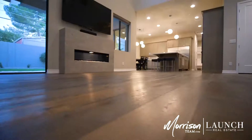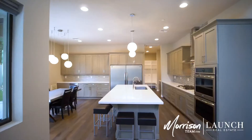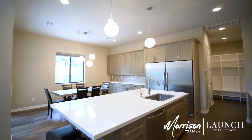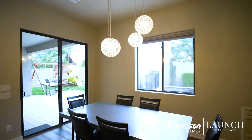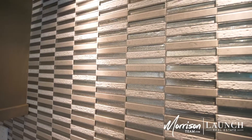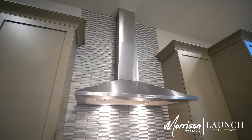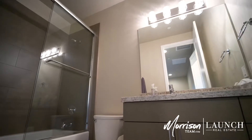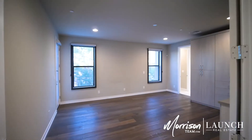Seven-inch wood floors run throughout the home. The kitchen features a large island with separate seating along with the dining area. All the bedrooms are generously sized and all the main bedrooms have en-suites.